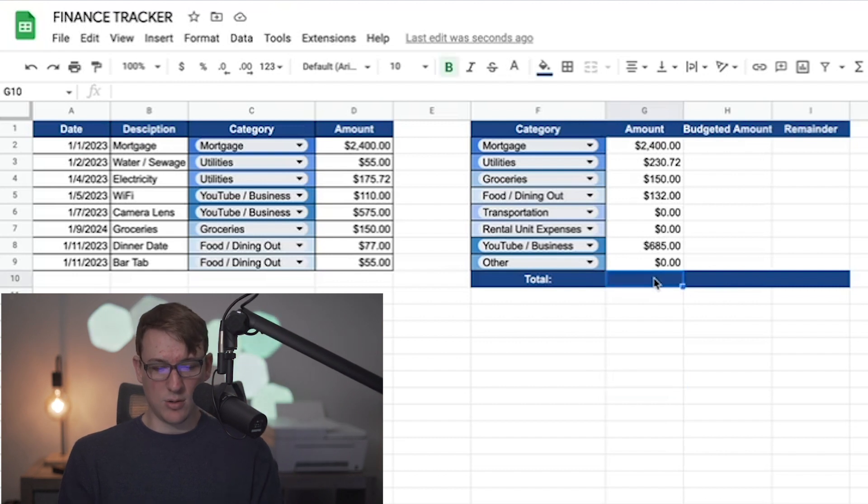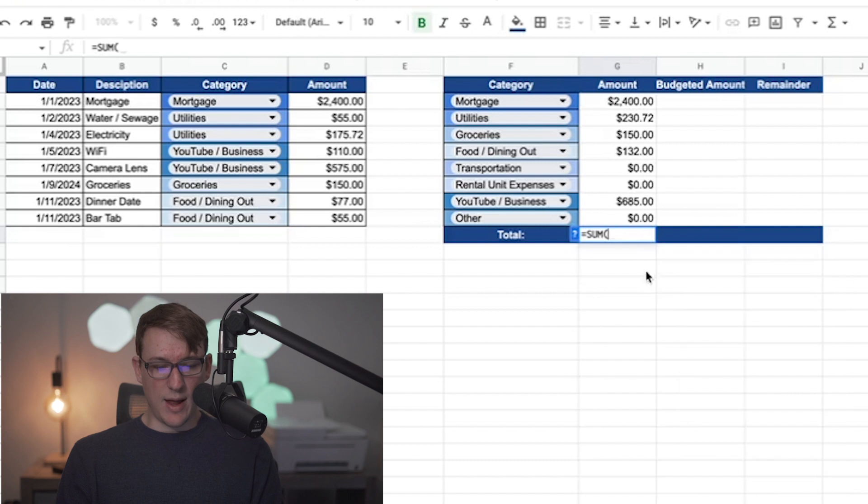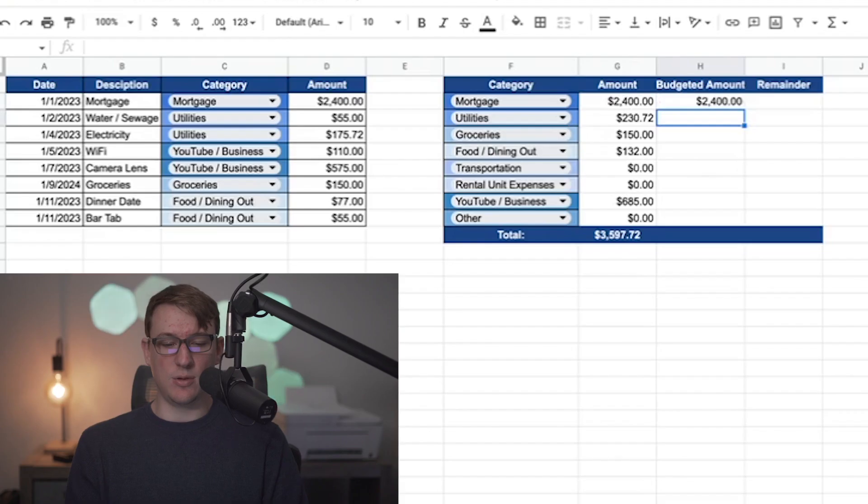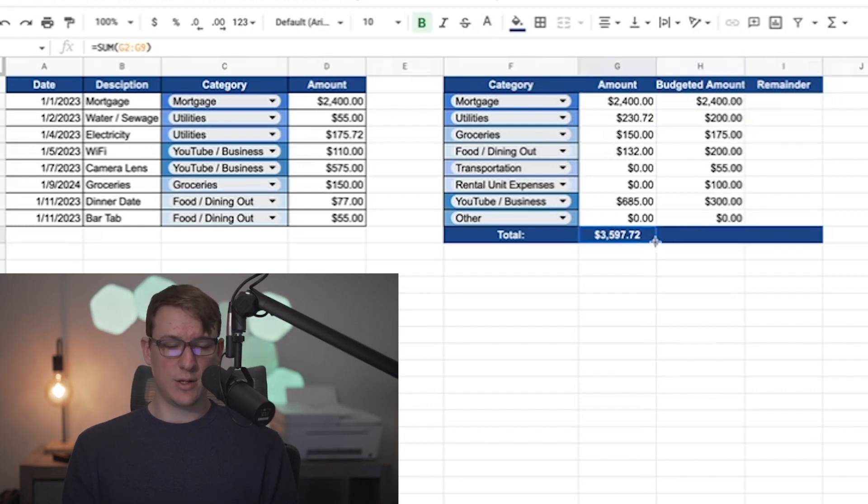Then I'll total everything up at the bottom using a SUM of all the ranges above. In this example, the total amount I spent is $3,597. For the budgeted column, this is where you set your planned budget amounts — mine might be different than yours, but for example my mortgage is the same every month at $2,400. I'll plug in sample values to show what being over or under budget looks like, then drag the total equation across to the budgeted column as well. You can see I'm over budget — $3,597 spent versus $3,430 budgeted.